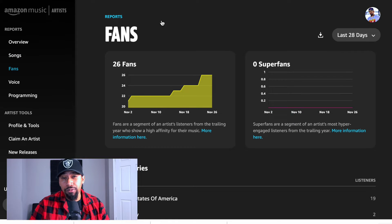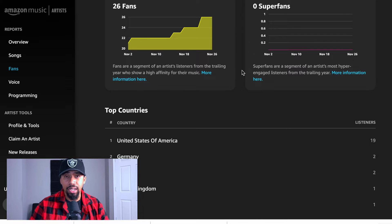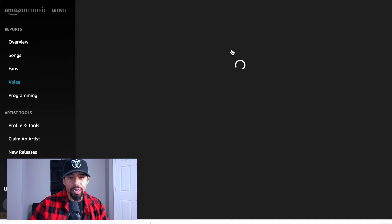You're going to get to see how many true fans you actually have — I have about 26 here on Amazon. Fans are a segment of an artist's listeners from the trailing year who show a high affinity for their music. Then you have super fans — the most hyper-engaged listeners from the trailing year. They'll also show you your top countries where people are listening to your music the most.